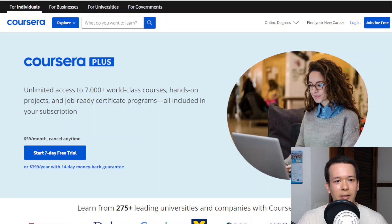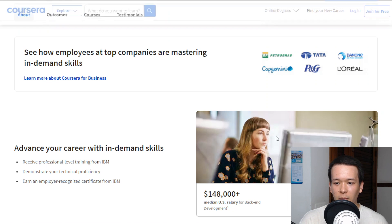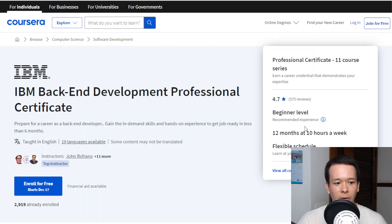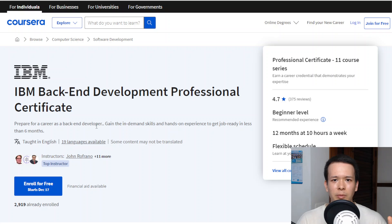Now let me talk about the duration. The program says 12 months at a 10-hour-per-week investment. Generally speaking on Coursera, in my experience, the courses actually last for less time than that. So for most people at 10 hours a week, it's going to be anywhere between 6 to 12 months. I've already reviewed other programs on Coursera, like the Meta front-end and back-end development programs, and it's pretty much the same — it doesn't take as much time as stated.